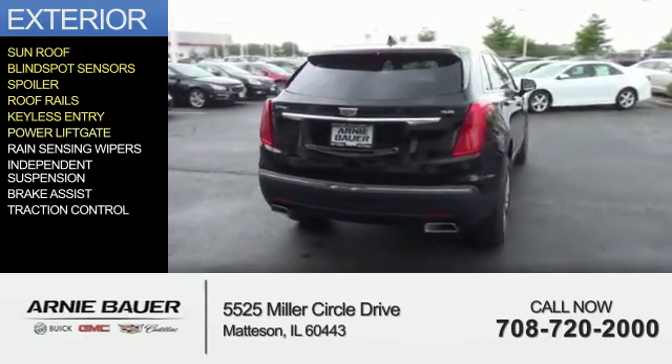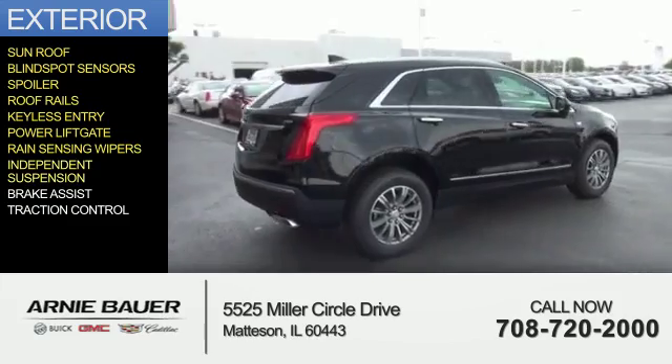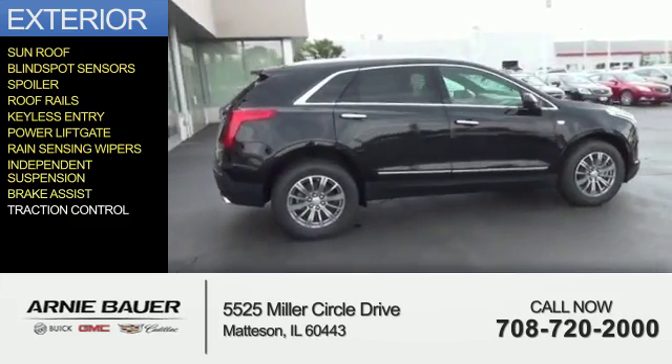Additional features include keyless entry, power lift gate, rain-sensing wipers, independent suspension, brake assist, and traction control.